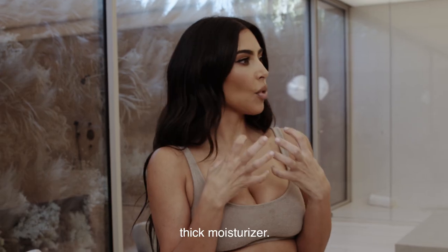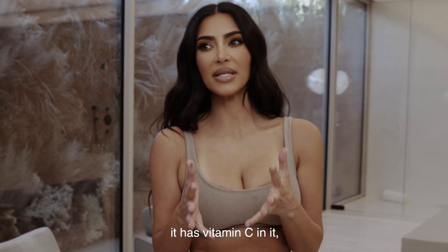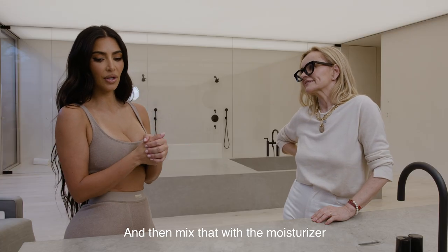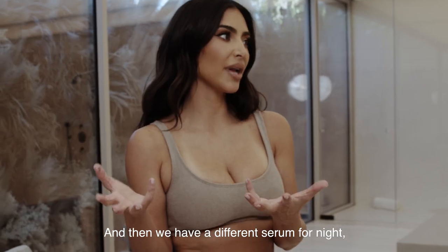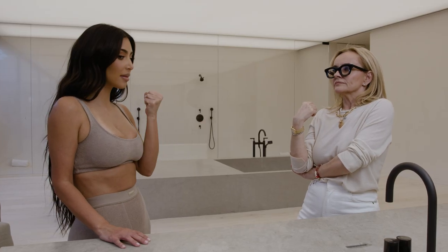I love a really dewy, thick moisturizer. You can make it thicker by adding our glow oil, which I love — it has vitamin C in it and just makes your skin glow and pop. You can mix that with a moisturizer or use either one. Then we have a different serum for night — a restoring oil that I use instead of the glow oil at night.